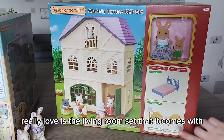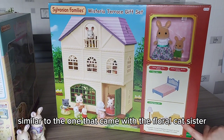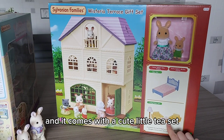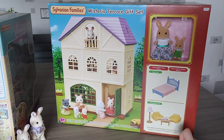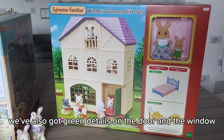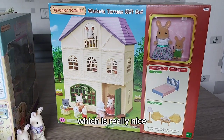What I do really love is the living room set that it comes with - similar to the one that came with the floral cat sister that had orange armchairs. Now we've got it in yellow, and it comes with a cute little tea set, which is good for accessories, and a lamp. I really love the yellow and I think it looks really good - good contrast with the purple. We've also got green details on the door and the window, which is really nice.